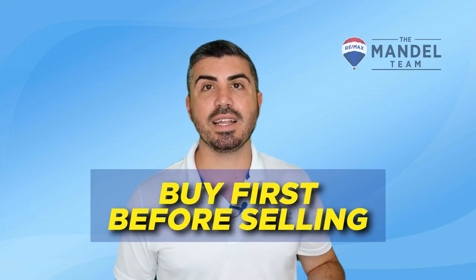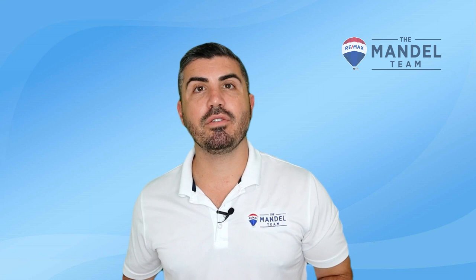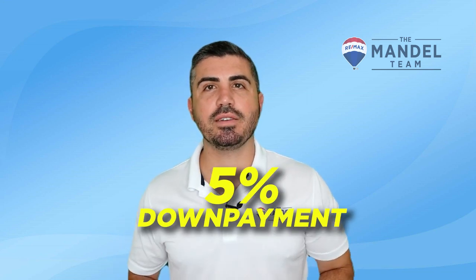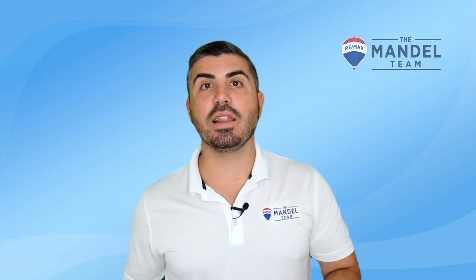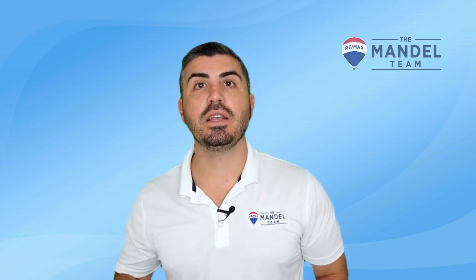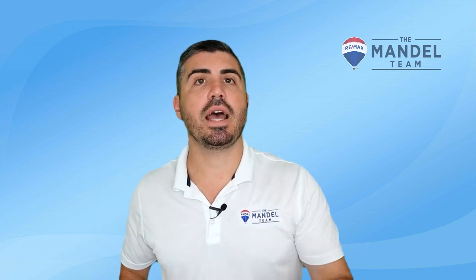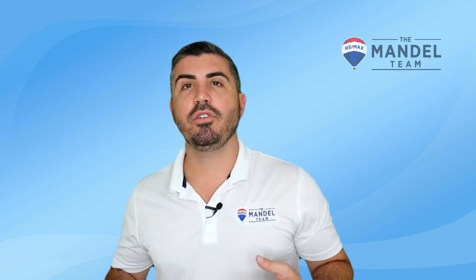Number two is buy first before selling. The only way to know if you can do this is to speak with a mortgage lender. Even if you don't have the full down payment available without selling, if you could swing just a 5% down payment and qualify on paper to hold two mortgages, you can wait until you find the new house, move in, and then list the old one. When it sells, you can do what's called a recast — you take all the money from the sale, put it toward your new mortgage, and re-amortize the loan so your payment resets based on the new lower balance. We also partner with finance companies that will give you a bridge loan against your current home equity, though those do come with some fees.